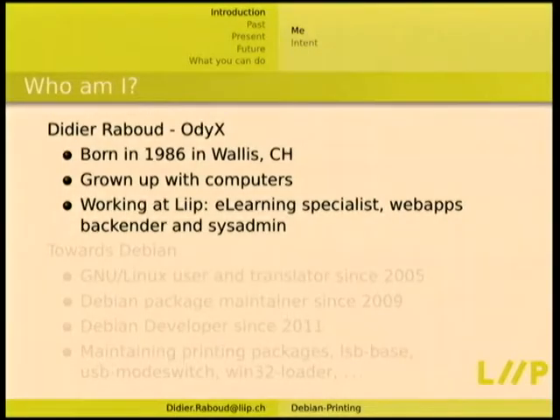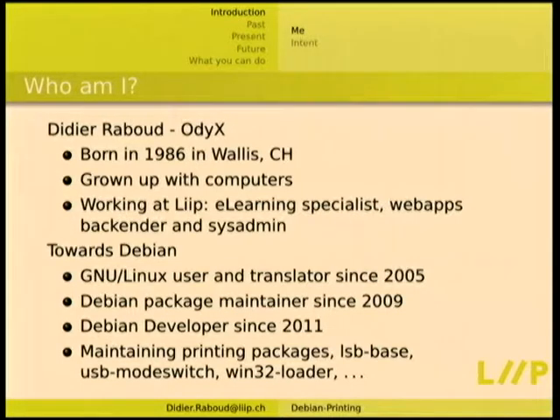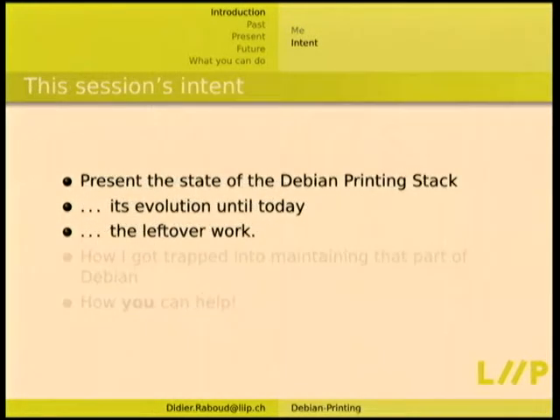A little introduction about me. I'm a Swiss guy. I was basically grown up with computers. If you follow my talk from last year, I showed you some of the Swiss computers back then — some Motorola 68000 Swiss-specific stuff I was basically born with. I'm currently working at Leap CH, a Swiss company that does websites, as an e-learning specialist, web apps back-ender, and sysadmin. Towards Debian, I've been translating things at the Ubuntu side since 2005, maintaining packages since 2009, a developer since 2011.